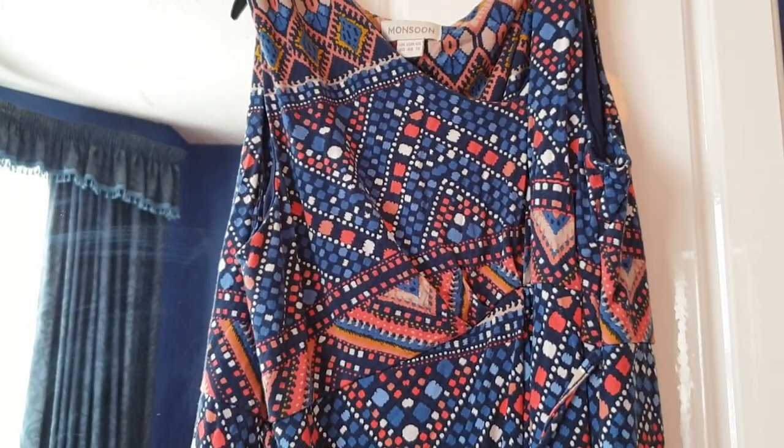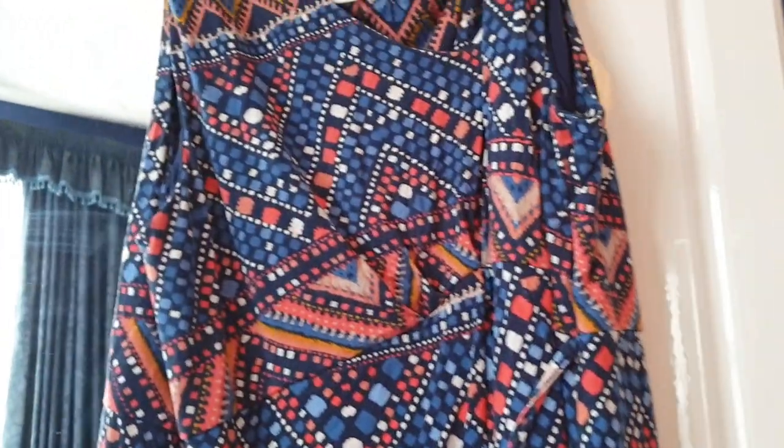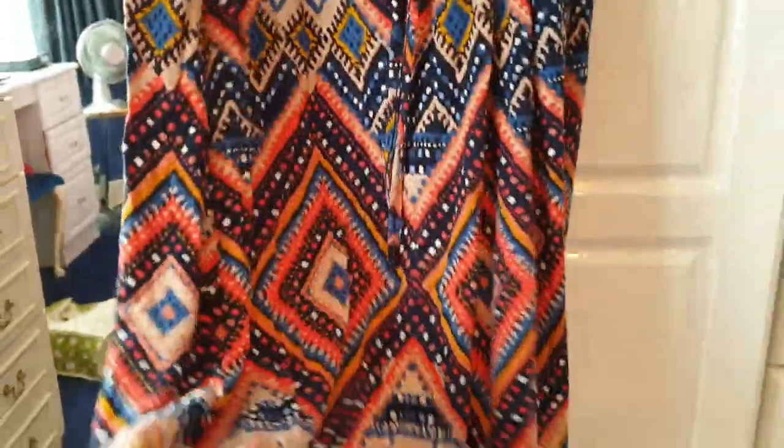This is a Monsoon dress, size 20. Like a hippie, boho kind of style — loving the orange and the blue and the brown. Really cool, really lovely pattern. Lovely dress, this.